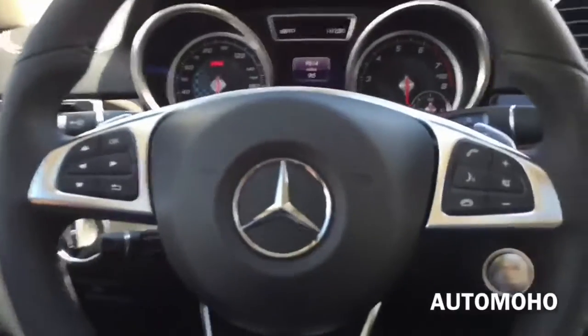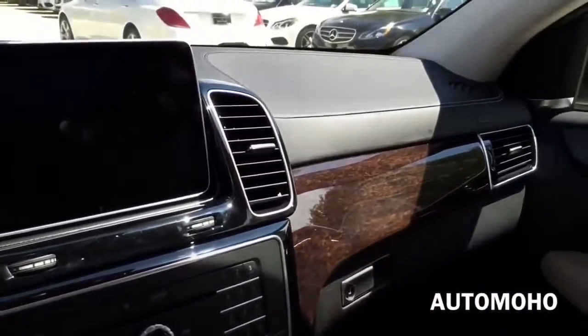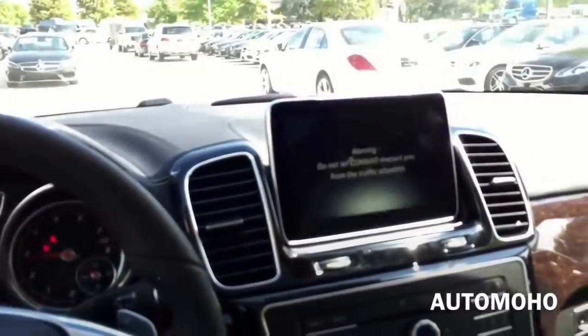Now let's jump into the vehicle, start it up and see how it sounds. So with your foot on the brake, push the start button to start. Now let's put the vehicle in sport mode and see how it sounds.